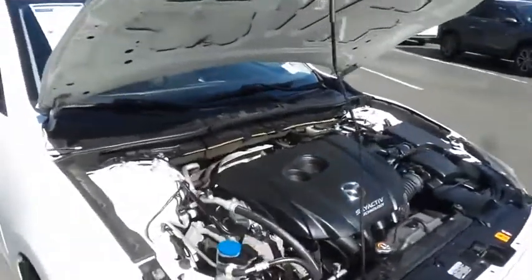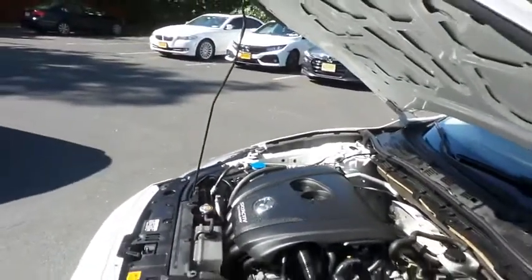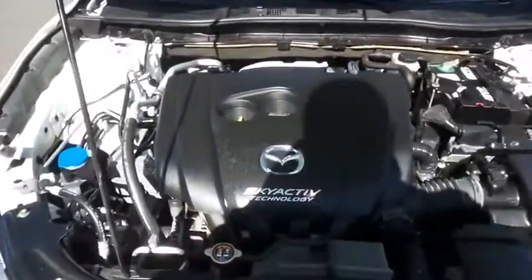The Mazda 16-valve, dual overhead cam, 2-liter 4-cylinder engine is spirited and fun to drive and equipped with SkyActiv technology. It gets an outstanding 40 miles per gallon on the highway.